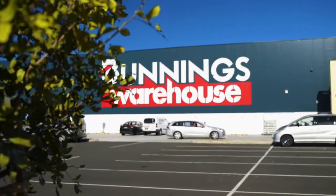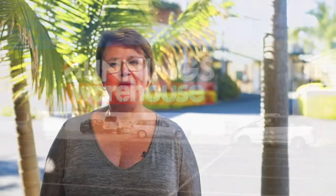Bellambi is changing now that Bunnings is here, so make sure you make a move now to purchase. Thank you for watching and I look forward to seeing you at one of the Opens.